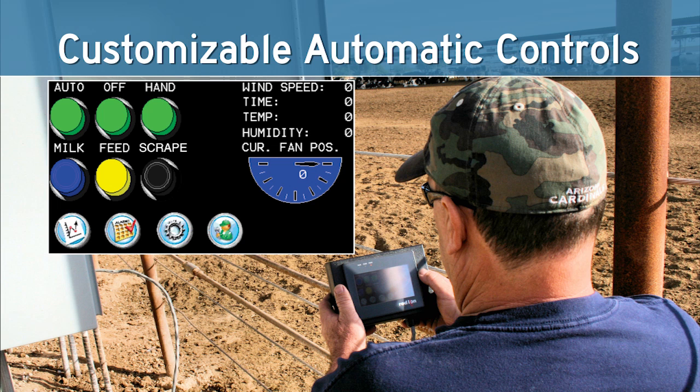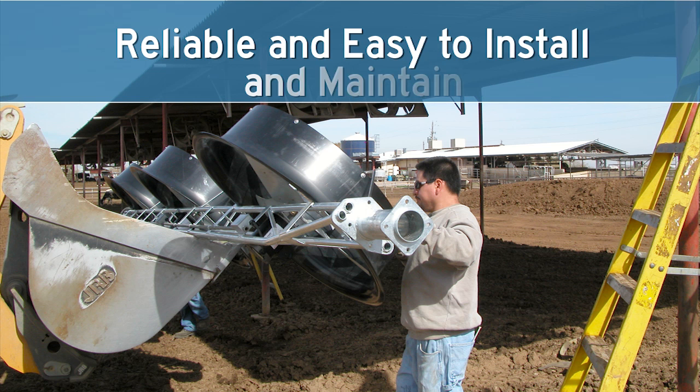Flip Fan measures wind speed, wind direction, temperature and humidity, and knows the sun's angle from time of day. The dairyman gets to choose the set points when the fans and mist turn on or off. Flip Fan automatically adjusts the direction of the fans to follow the shade, adjusts for wind speed and direction, and moves the fans out of the way for scraping and cleaning. Should you decide to add major line soaking or curtains to your dairy, Flip Fan controls those accessories too. Flip Fan was designed to cool cows effectively and also for ease of installation, maintenance, and reliability of operation.